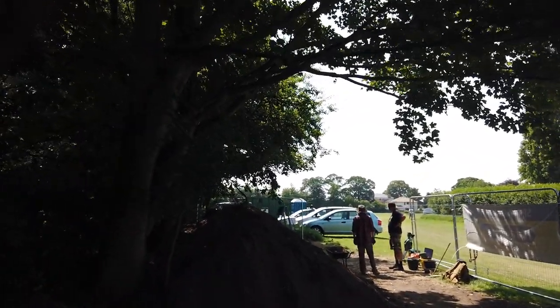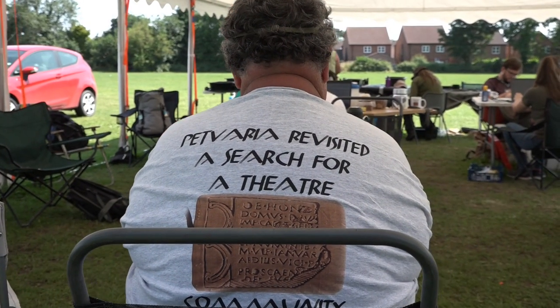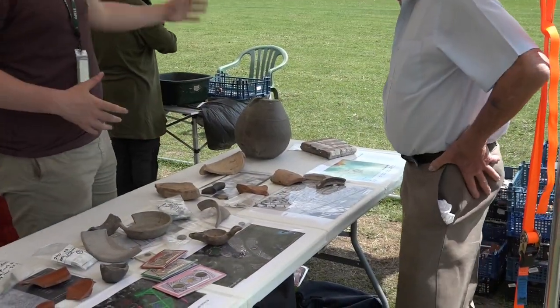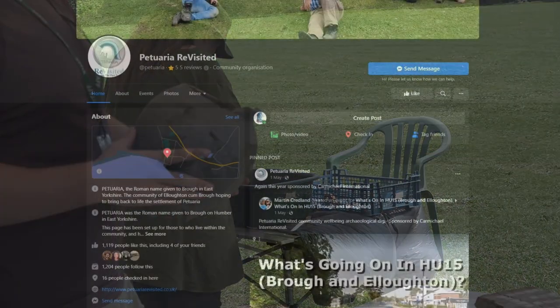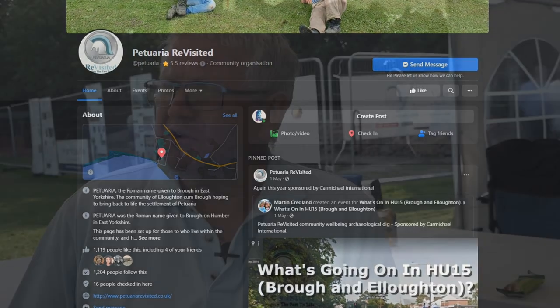Everything's exciting about it — there's no one thing. It's the romance of what's been going on over 2,000 years in that particular spot. I think everybody loves to touch something that's been held by a Roman. That is the romance of it all, and that's what's exciting. You do get a lot of stress and anxiety, but you get a lot of pleasure seeing people enjoying themselves and doing things for the community — it's brilliant. If people want to know more about the actual project, we've got our Facebook page, Petruari Revisited.